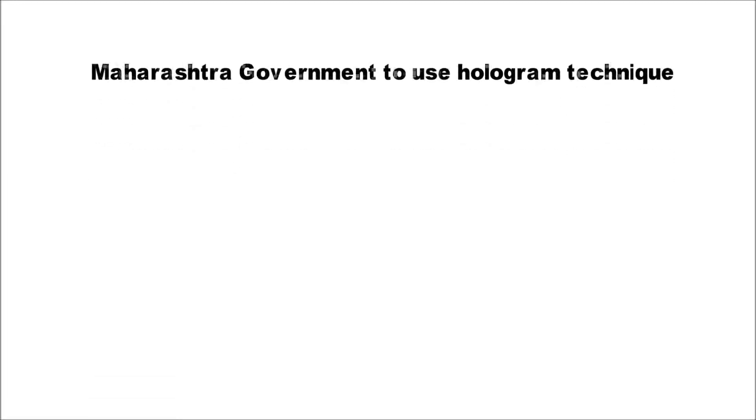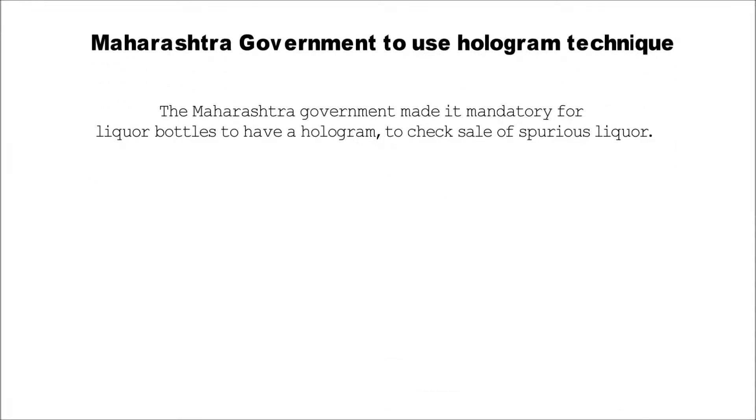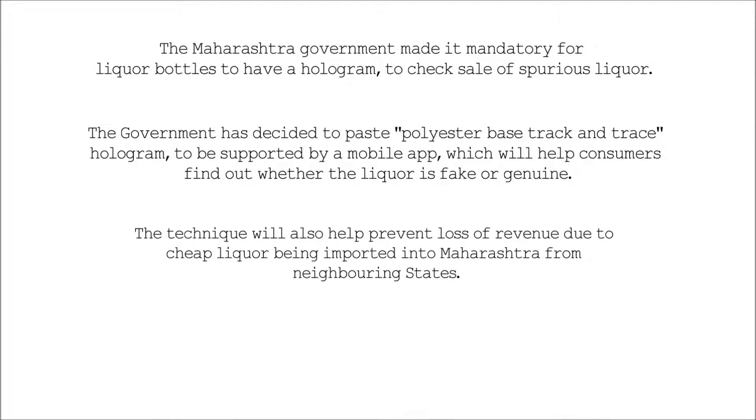Maharashtra Government To Use Hologram Technique. The Maharashtra government made it mandatory for liquor bottles to have a hologram to check the sale of spurious liquor. The government has decided to use a polyester-based track and trace hologram, to be supported by a mobile app, which will help consumers find out whether the liquor is fake or genuine.